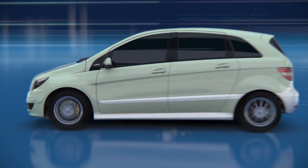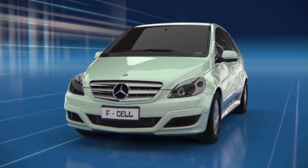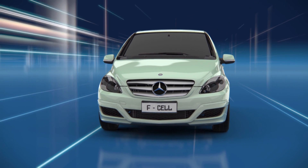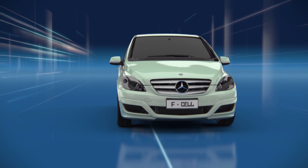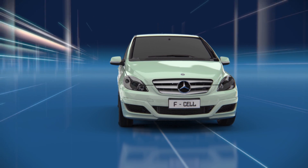Emission-free mobility has long been more than just a dream. With the B-Class F-Cell, Mercedes-Benz proves that the environmentally friendly fuel cell technology is perfectly suited for everyday use.